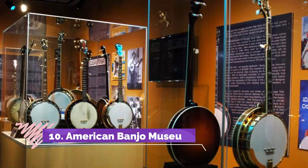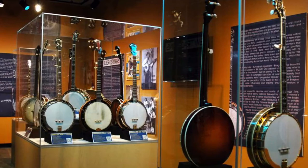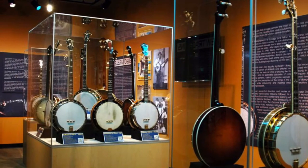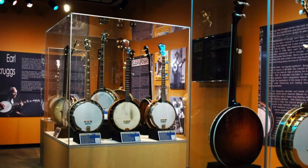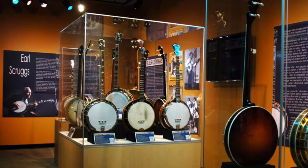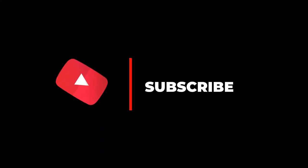Number ten: American Banjo Museum. If you're a picker, a grinner, a strummer, or just an avid listener, the American Banjo Museum traces this humble instrument through hands-on displays, collections, and of course music. The 21,000 square foot facility holds more than 400 items, from printed music, photos, and memorabilia to audio and video recordings.